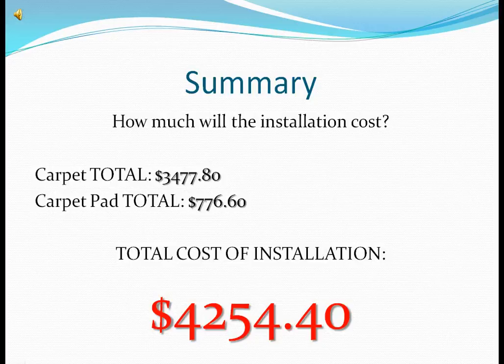How much will the installation cost? Carpet total: $3,477.80. Carpet pad total: $776.60. The total cost of installation is $4,254.40.